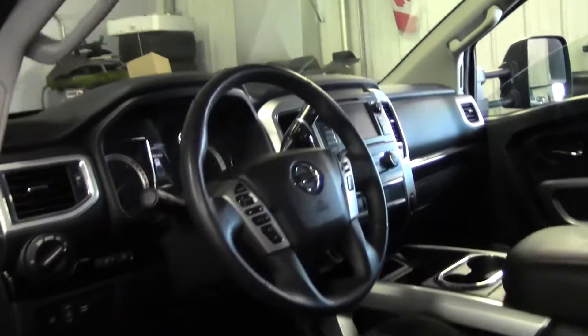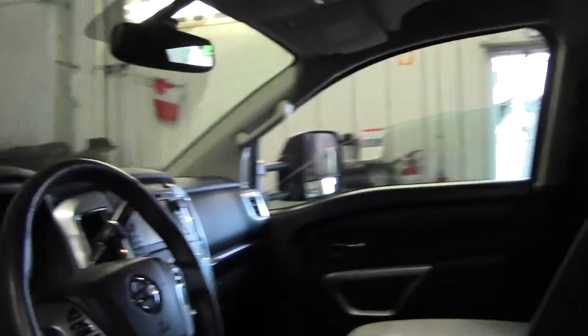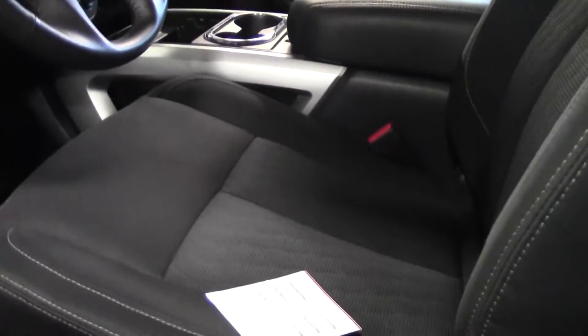Air, tilt, cruise, windows, locks, Bluetooth — it has the big screen so it has the backup camera. More likely has the backup sensors as well. As you can see it has cloth seats, but they're also power seats and heated.